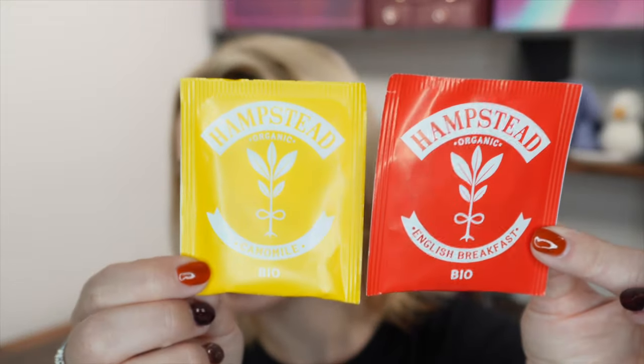Every month you always get a drink, and you get to choose what it is — tea, coffee, or hot chocolate. I get tea, and you get slightly different teas and brands each month. I imagine it's the same variety for coffee and hot chocolate.